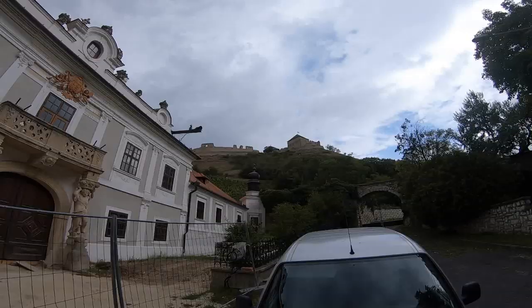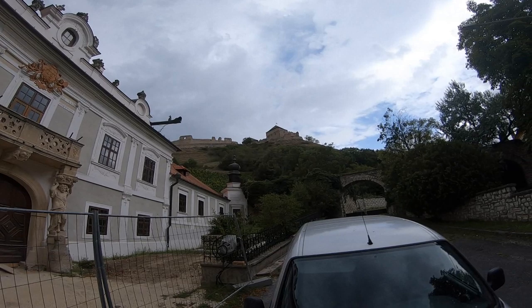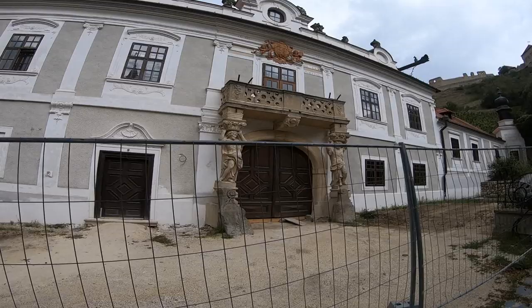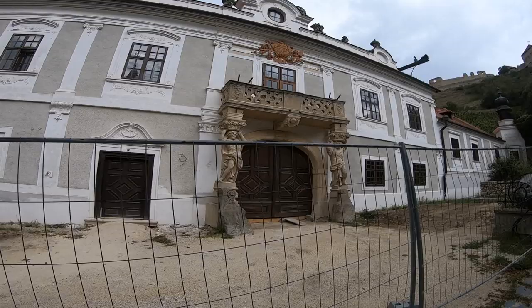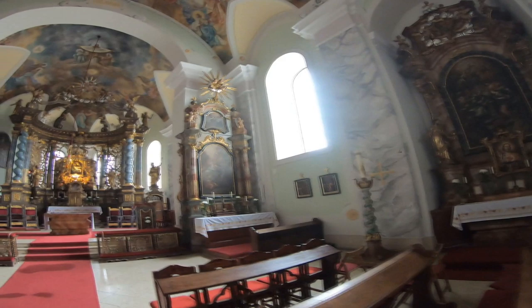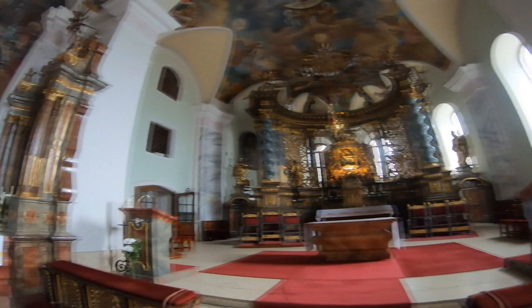Over there on top of the hill is Šumek Castle, and right in front of me is the crumbling Bishop's Palace, which is still being painstakingly renovated. It was commissioned by Martin Biro, the Bishop of Veszprem, in the mid 18th century. If we turn around, over there is the Franciscan church and monastery. It was built in the 17th century, although most of its renovations were done the century after that.